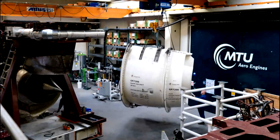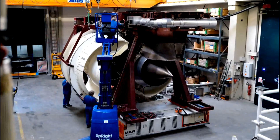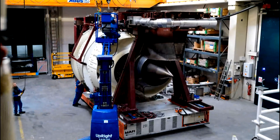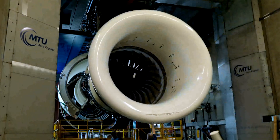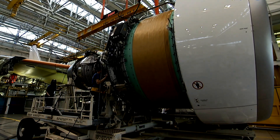One of the challenges with the GP7000 is it's such a big engine that you just can't ship it whole. So what we did was devise a method by which we could split-ship the engine — we take the fan section off and ship it in two pieces to Toulouse.